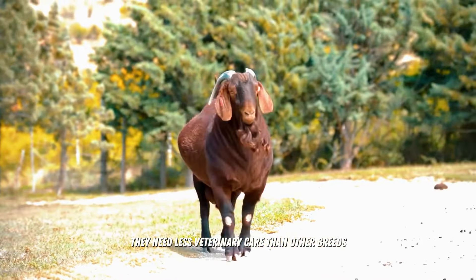If you are thinking about raising goats, Kalahari Reds are a simply sensational choice. Not only will they impress you with their resilience and beauty, they will also teach you valuable lessons about determination and overcoming.